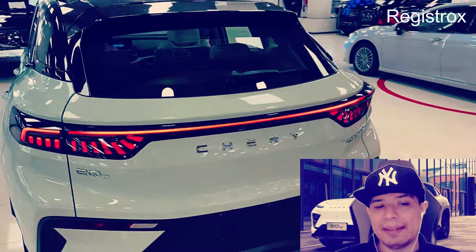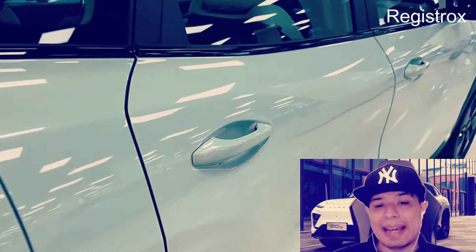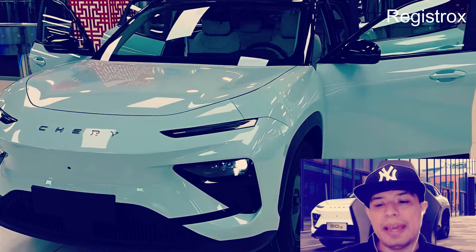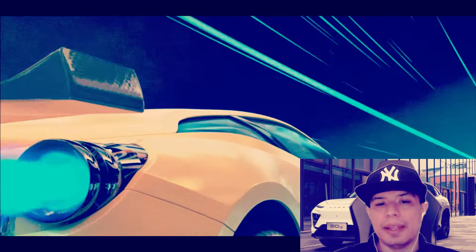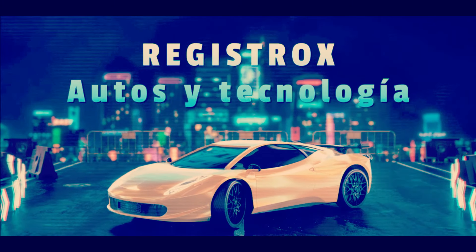¿Qué te pareció el Chery EQ7? La verdad es una SUV muy interesante; vemos que Chery está mejorando mucho la calidad de sus autos. Para concluir, lo que más nos gustó fue el diseño exterior con una apariencia muy deportiva y el equipamiento muy completo, especialmente en el tema de seguridad. Lo que menos nos gustó fue el tiempo de carga muy elevado si se utiliza corriente alterna. Además, al parecer no tiene Android Auto ni Apple CarPlay, un punto muy negativo para Chery. ¿Ustedes qué opinan? Déjanos sus comentarios, nos vemos en un próximo video.